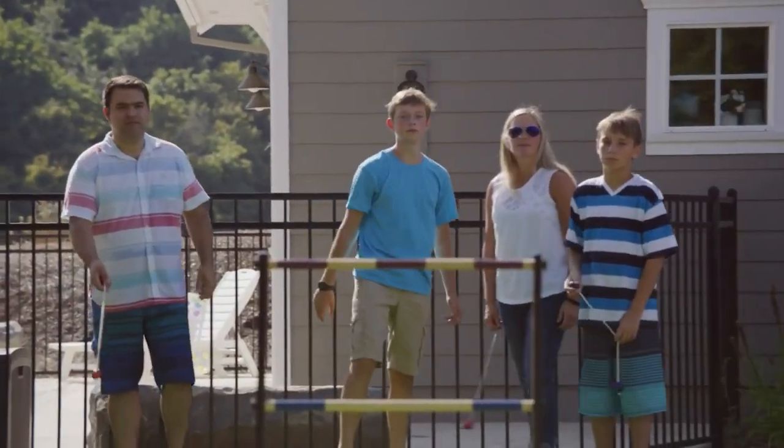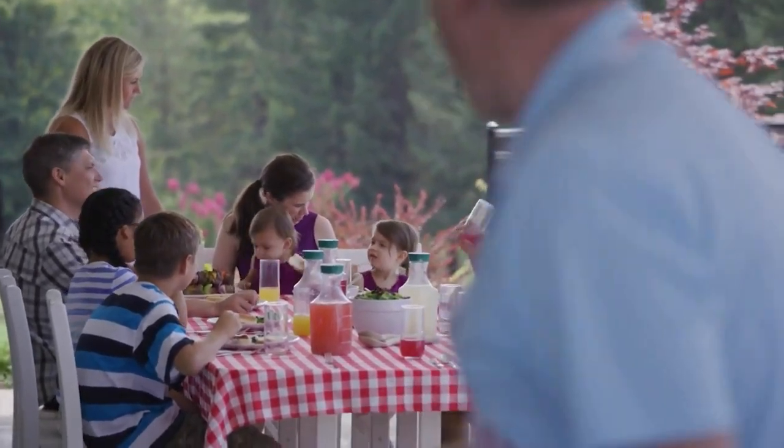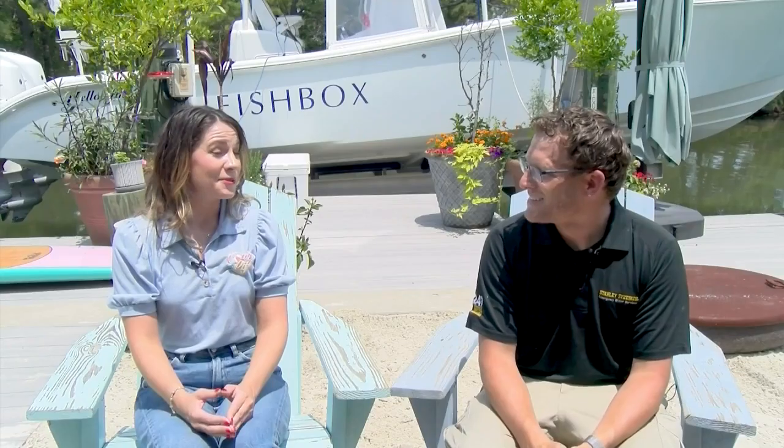Aside from sand, what are some of the other common summertime stains that we tend to see? In the summertime, a lot of people are having friends over, family over. So just the leftovers from any type of party — drink spills, food spots and stains. Those are the things we see the most of right now that you're probably going to need some help with. But Stanley Steamer is always here for any type of spot or stain.